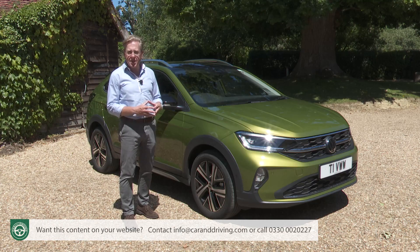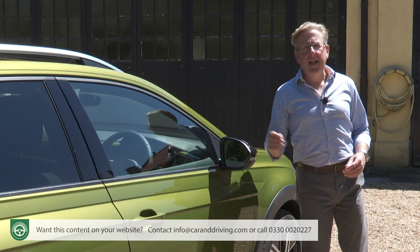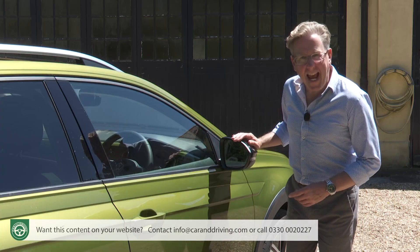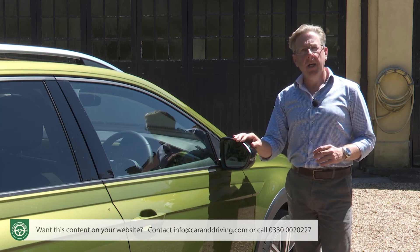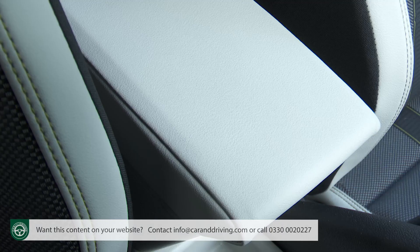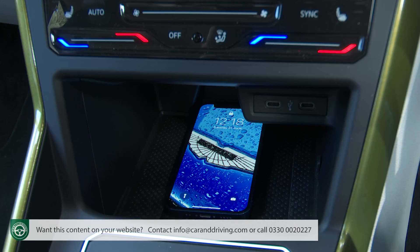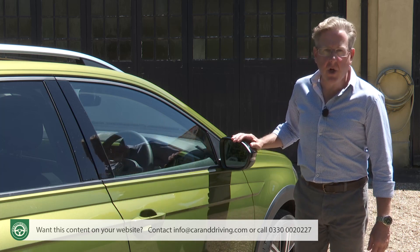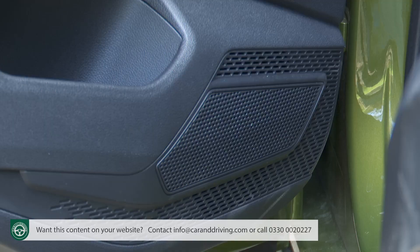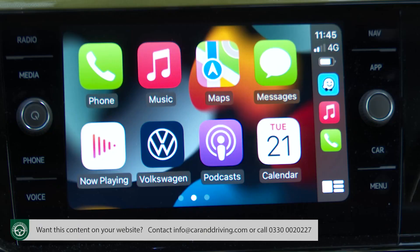The driver activates the system by pressing a separate Travel Assist button on the multifunction steering wheel. Inside with Life trim there's an 8-inch digital cockpit screen to replace conventional dials, plus manually controlled air conditioning, a leather-stitched wheel, a front centre armrest, an auto-dimming rear-view mirror, front seat lumbar support, ambient lighting and a wireless charging mat. Media connectivity is taken care of by a 6.5-inch Composition Media centre screen — your access point to a six-speaker DAB tuner, Bluetooth and Volkswagen's wireless App Connect system for Apple CarPlay and Android Auto smartphone mirroring.